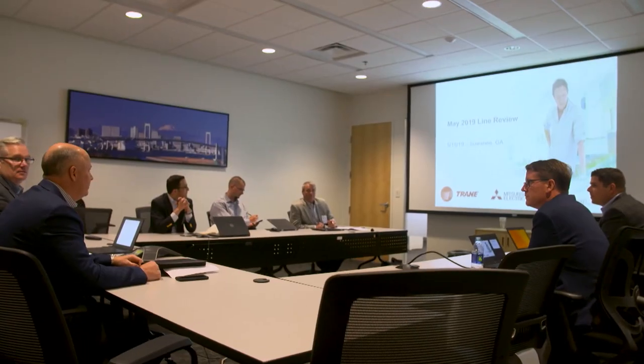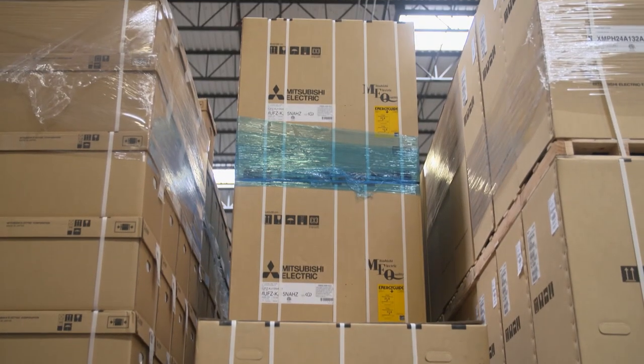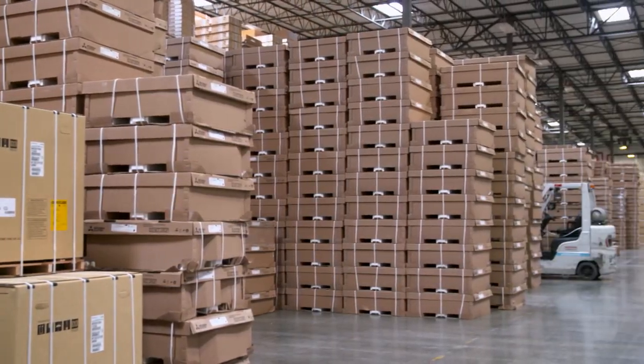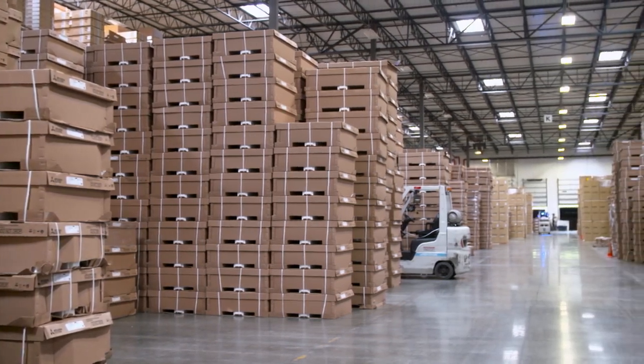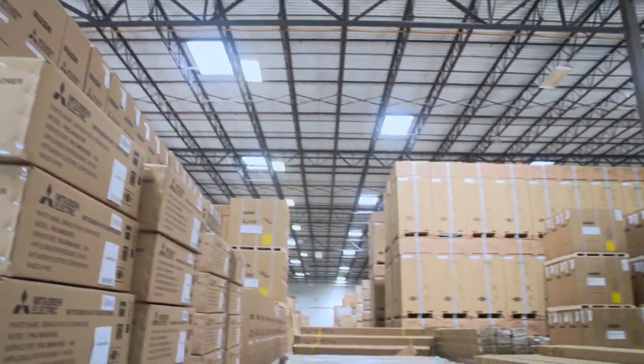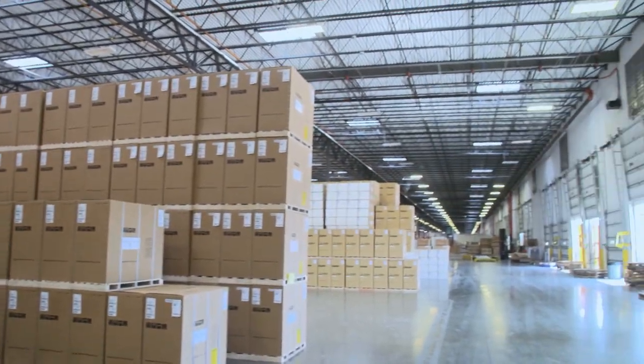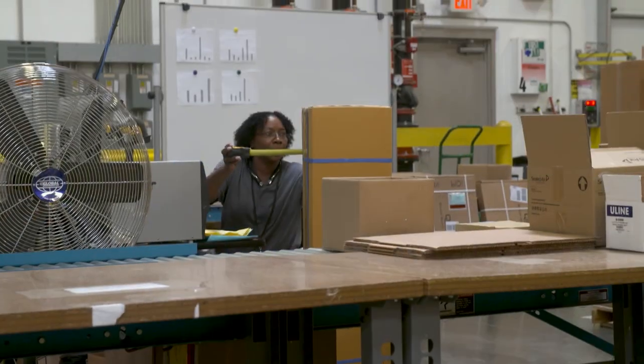We visited their headquarters in Suwanee, Georgia, which is a symbol of their massive inventory ready for their customers. Our history in the U.S. started in 1982 when we brought the first ductless units here. We've been continuously in the U.S. market since that time — the only manufacturer to have that length of experience — and we've also expanded our product line dramatically.